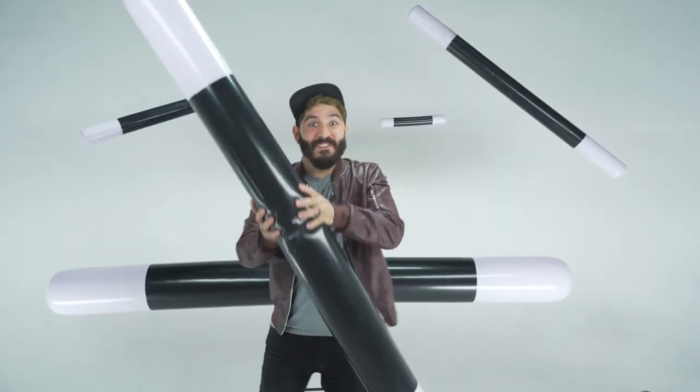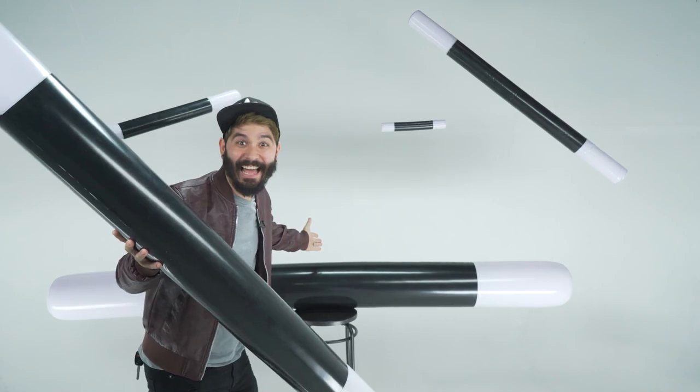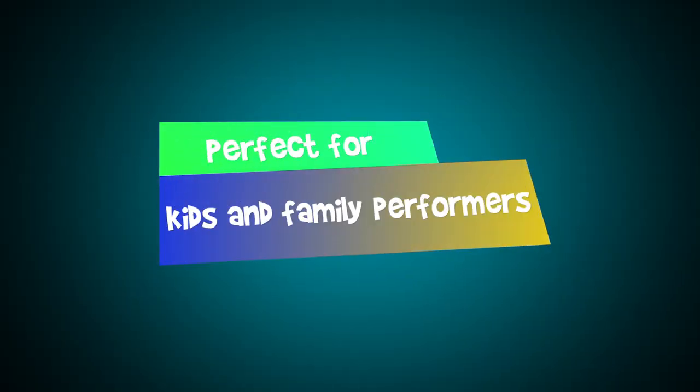Have you ever performed magic and thought, I could really use a giant inflatable wand right about now? Well, have I got news for you. Check these out. Yes!